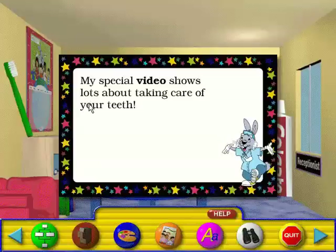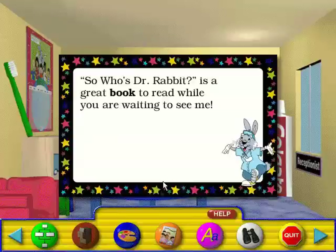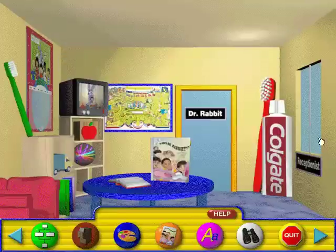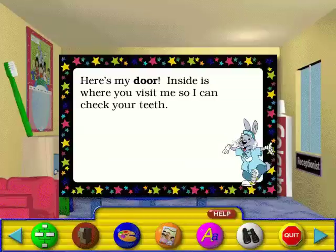My special video shows lots about taking care of your teeth. My maze poster challenges you to find your way to a bright smile. 'So Who's Dr. Rabbit' is a great book to read while you're waiting to see me. This fluoride toothpaste is your best bet for brushing away plaque and keeping your teeth strong. Be sure to check in with the receptionist — that way I'll know you are here for your appointment. Here's my door. Inside is where you visit me so I can check your teeth.